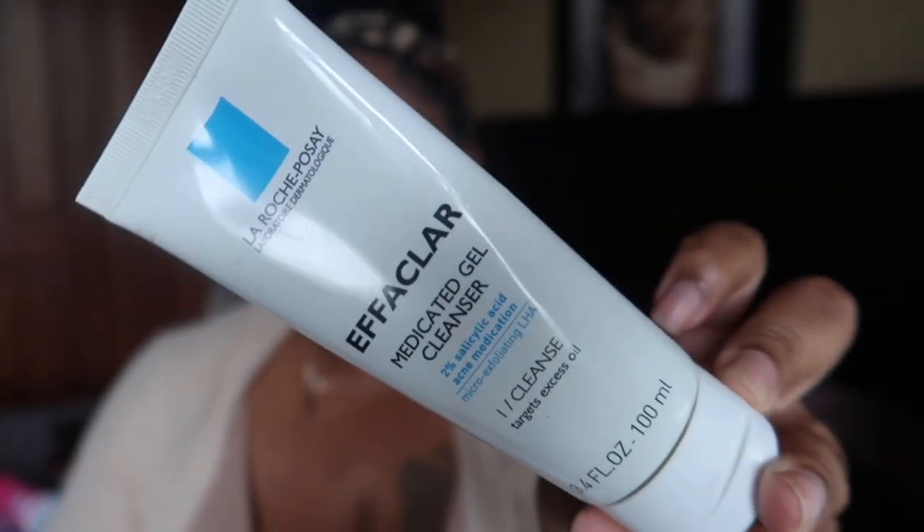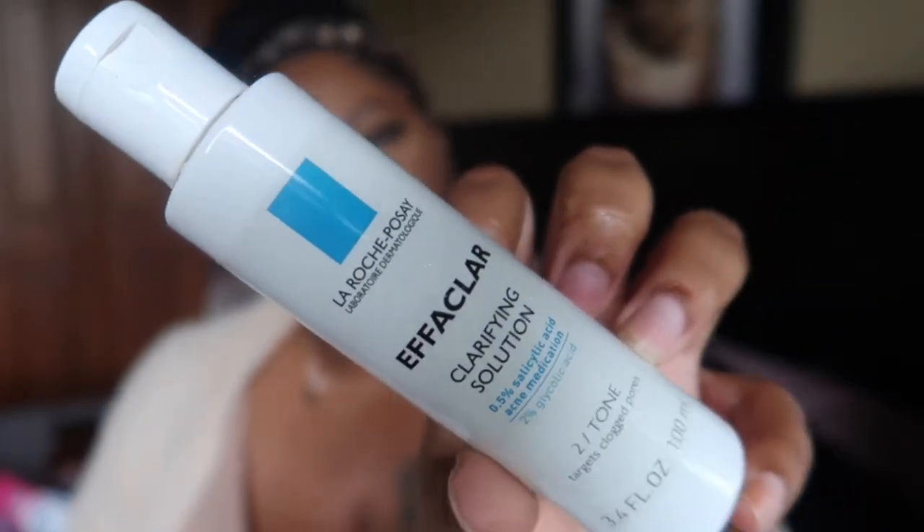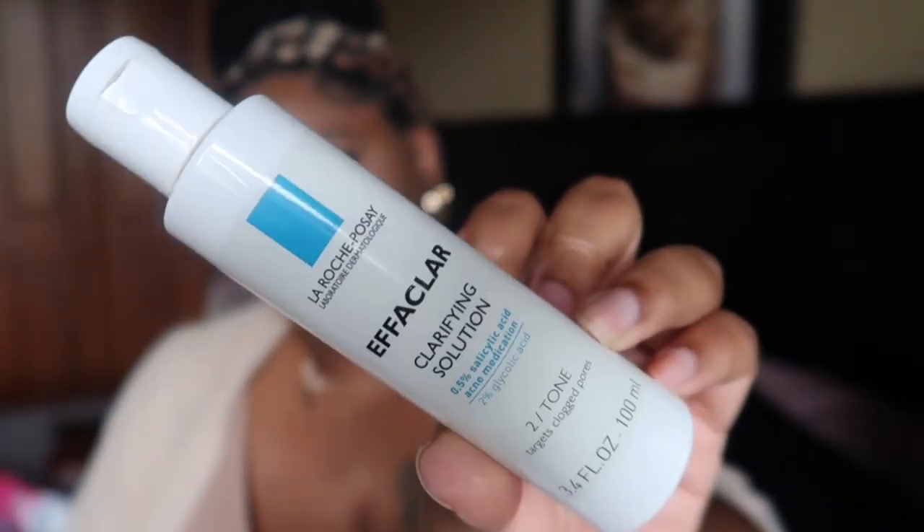I finished my La Roche-Posay Effaclar Medicated Gel Cleanser and I need to re-up on it. The system came with this cleanser, a dark spot corrector I've been slacking on, and a toner. When I used this consistently my face was clearing up tremendously. Right now I'm using my Neutrogena Hydro Boost, but I really want to get back into this system, especially for acne-prone skin. I'll link it in the description — it's cheaper to buy the three-step treatment together than separately.